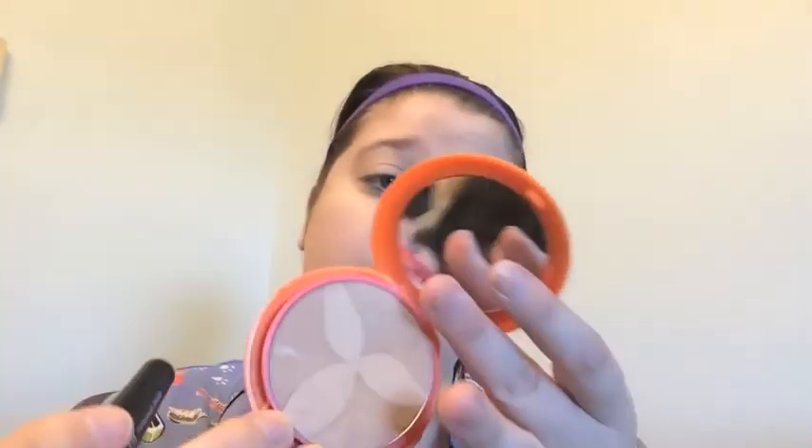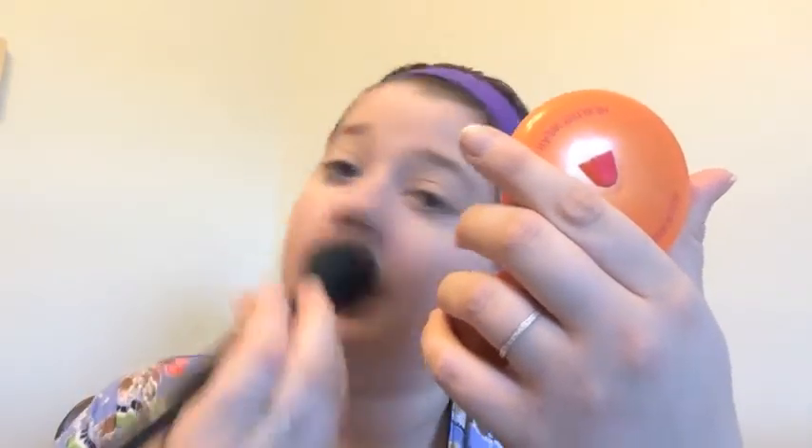Then I'm gonna use this powder — the Physicians Formula Healthy Wear Powder. I don't know what shade this is because it doesn't say, but I got this last year at Dollar Tree. And I just use this over the rest of my face. I love this powder. It's got a little bit of a satin finish to it, so for my dry skin it doesn't look matte. But it gives me that oil control that I need in my T-zone, and over my cheeks where I'm dry it just gives me that luminosity I'm looking for without looking oily.